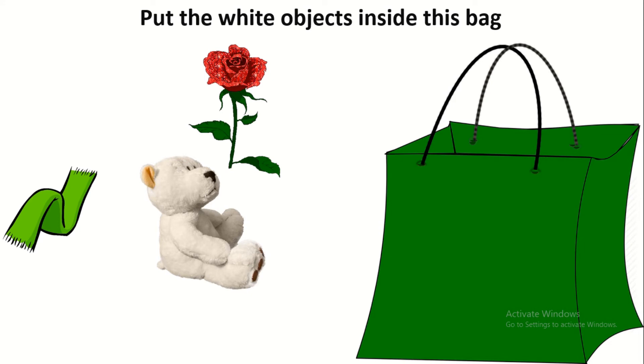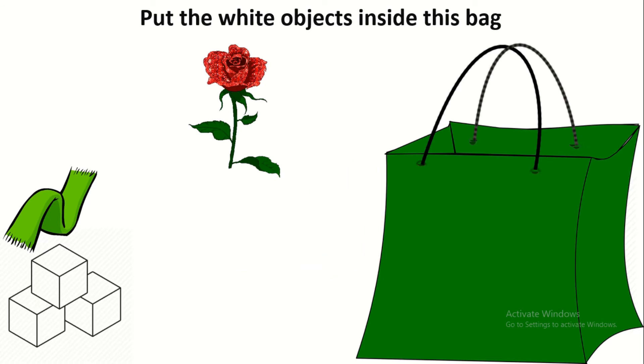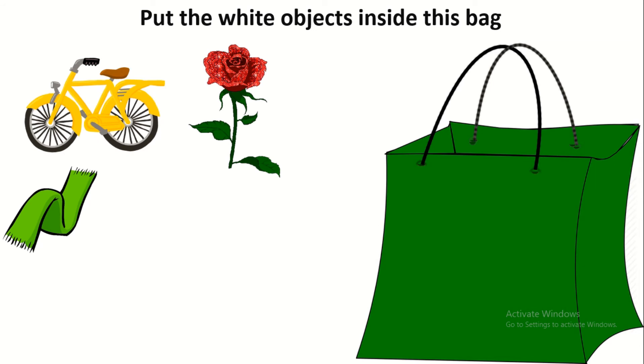Is the teddy bear white? Yes. What about the cubes? The cubes are white. And the bicycle? No, the bicycle is yellow.